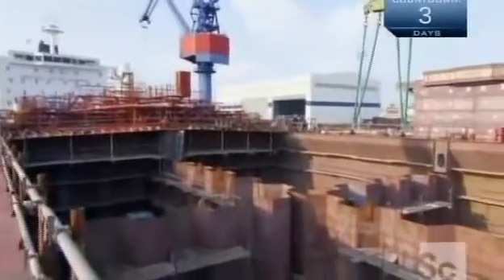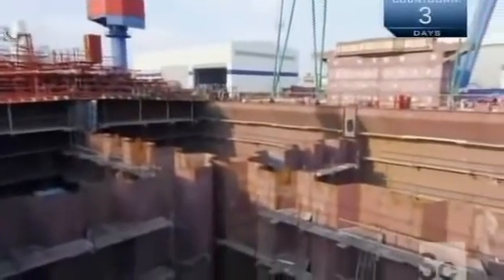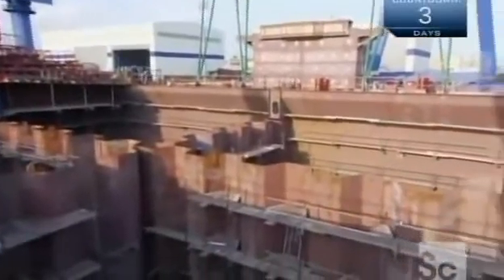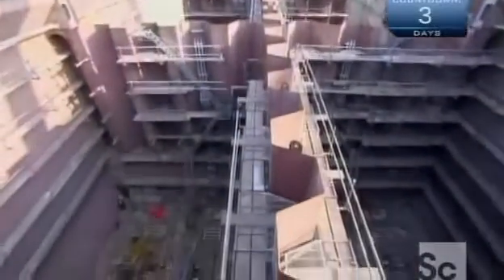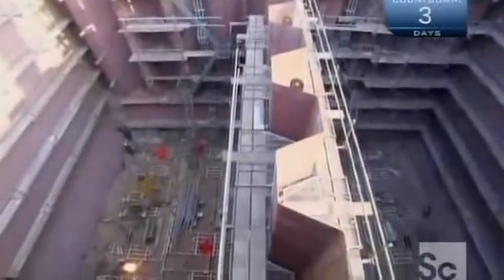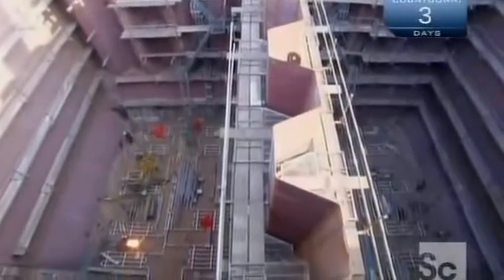Meanwhile, inside the hull, those cargo tanks are coming together. On the very bottom, the crew builds a network of heating coils that will be used to heat crude oil to a more fluid form so it can be pumped out of the tanks.